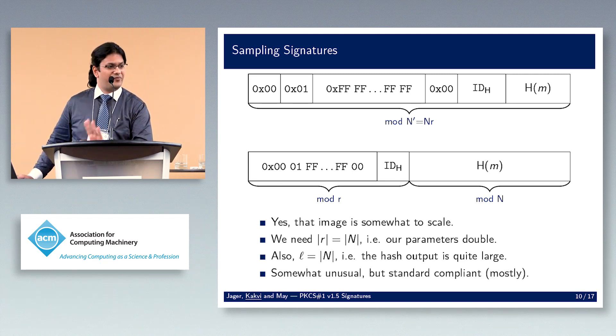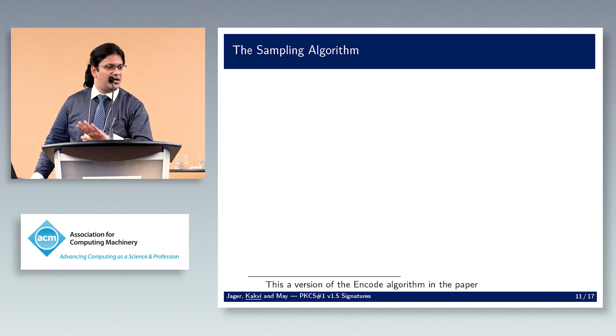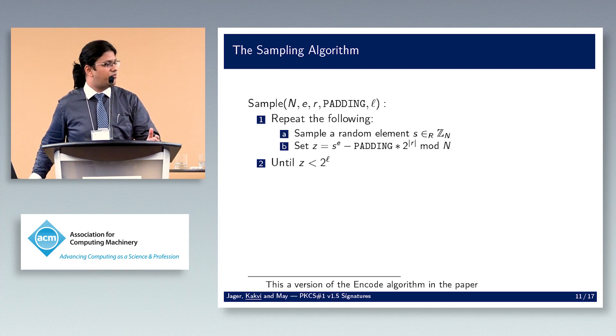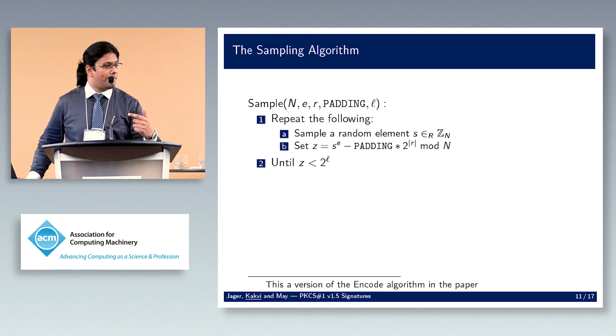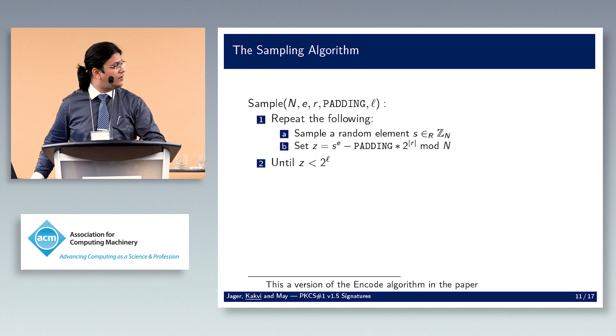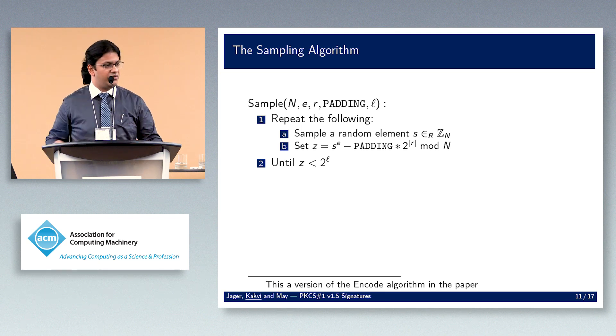The algorithm in the paper is called 'encode.' It takes the modulus, exponent, extra prime r, the padding string, and the hash output length as input. We sample random elements mod n, compute them to the e-th power to use as hash values, then check that the result is a well-formed message representative mod n'. We keep sampling until the remainder after chopping off the padding is less than 2^l — an actual valid hash value.